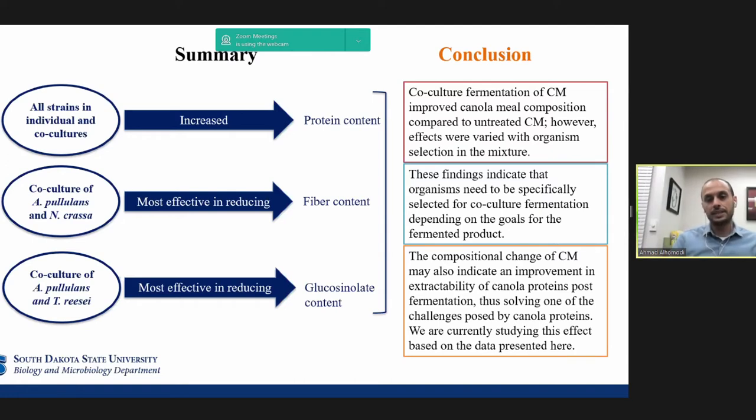Finally, this improvement in canola meal could help solubilize the protein and increase protein extractability, which is currently a significant challenge we are studying. That leads me to the end of my presentation. Thank you for your attention, and I would be pleased to take your questions.